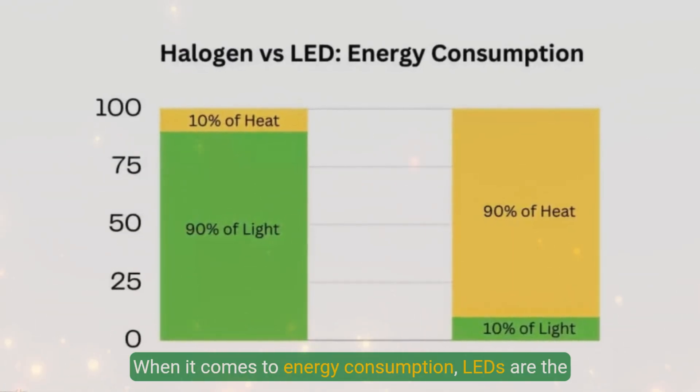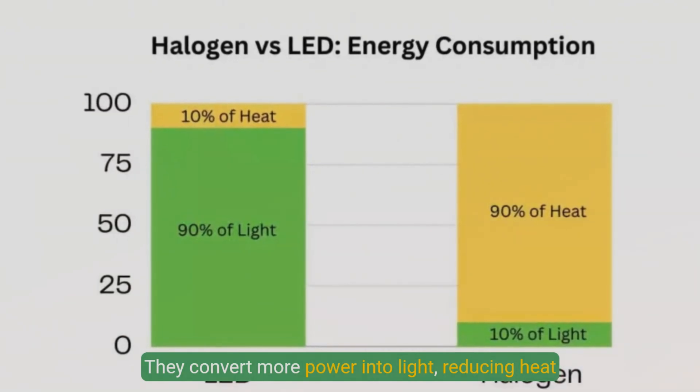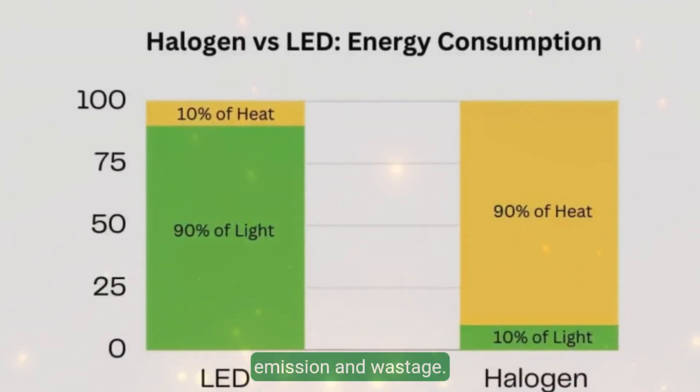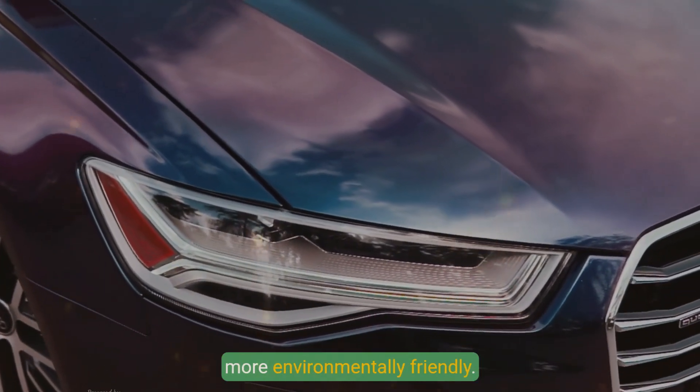When it comes to energy consumption, LEDs are the clear winner. They convert more power into light, reducing heat emission and wastage. This not only makes them more efficient but also more environmentally friendly.